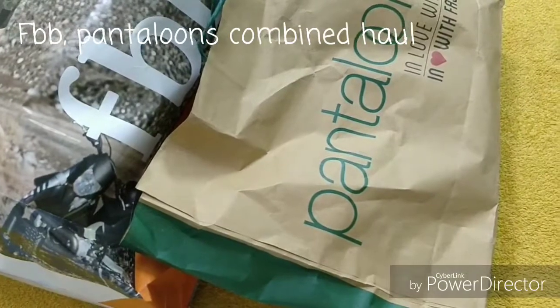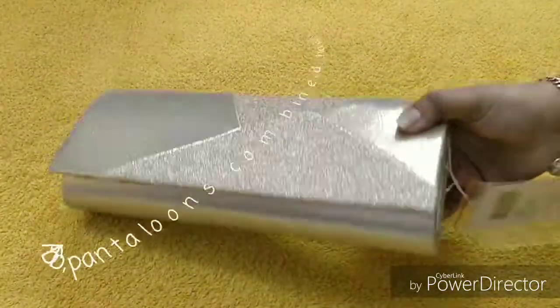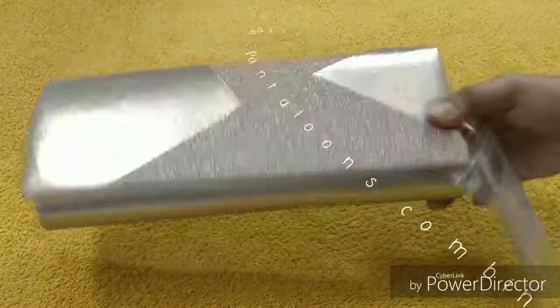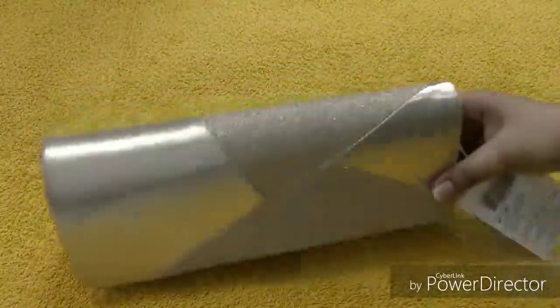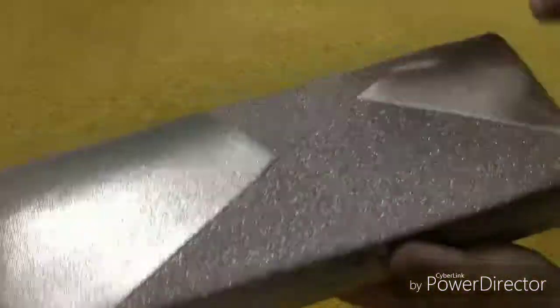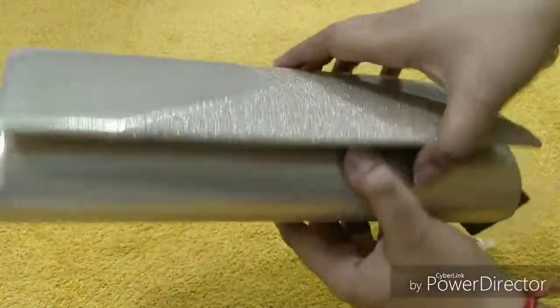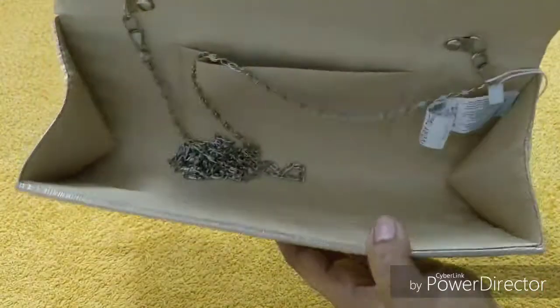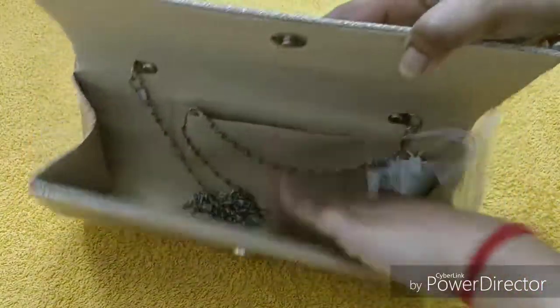The first product is this clutch bag — you can see it, it's so classy and very simple. Here you get glitter particles that do fall out a little, but not so much, so the quality is really nice. You can see a huge compartment. A lot of things happen when we carry party clutches.